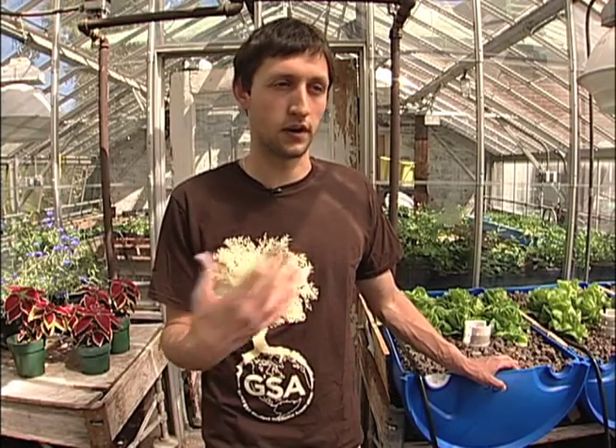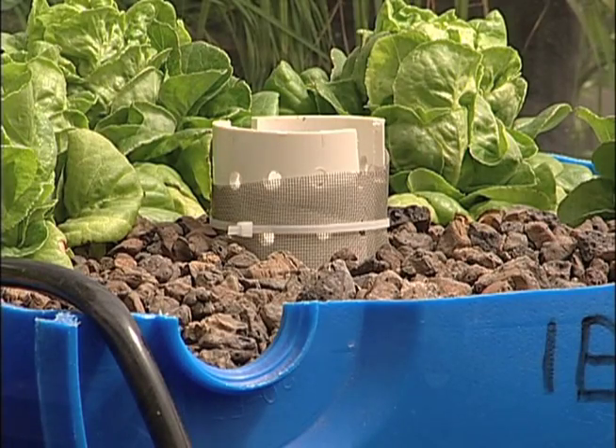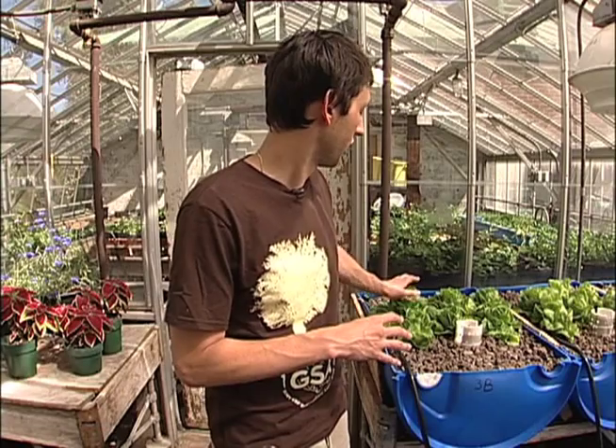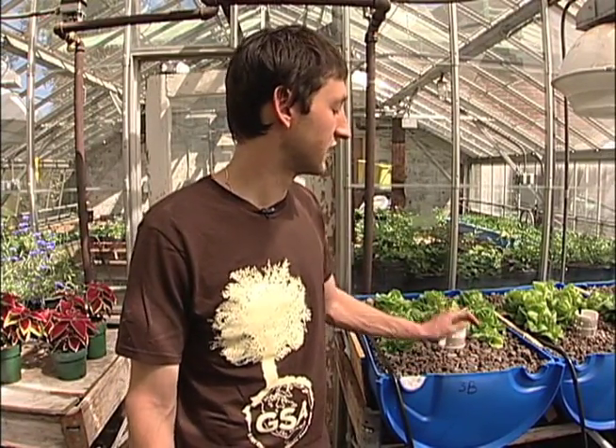The other components in the system are an air stone with an air pump to supply enough oxygen for the fish, and a water heater because tilapia are warm-water fish. This lettuce is a bit old, so it's bitter — I was growing it for a few weeks before the fish arrived so there'd be immediate nitrogen uptake when they came. Because of that, this lettuce is now four to six weeks old. In full production mode, I'll be able to get a full head of lettuce in four weeks, and it should be great. I have faith it'll be delicious when the system is in full operation.